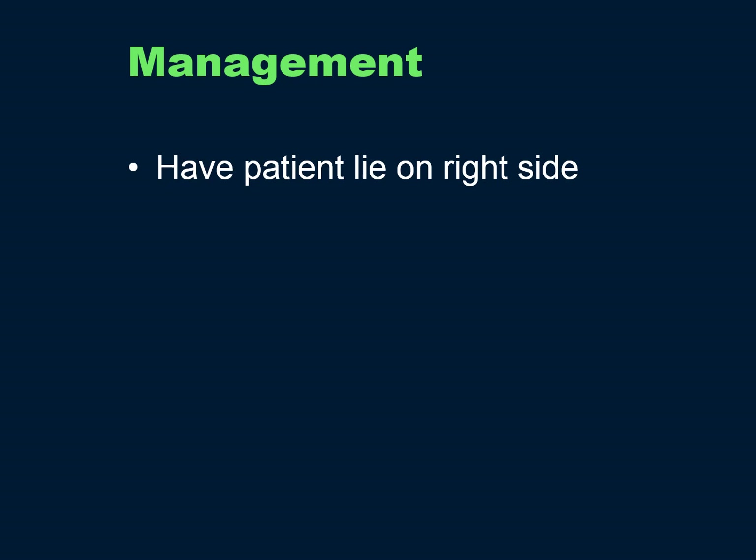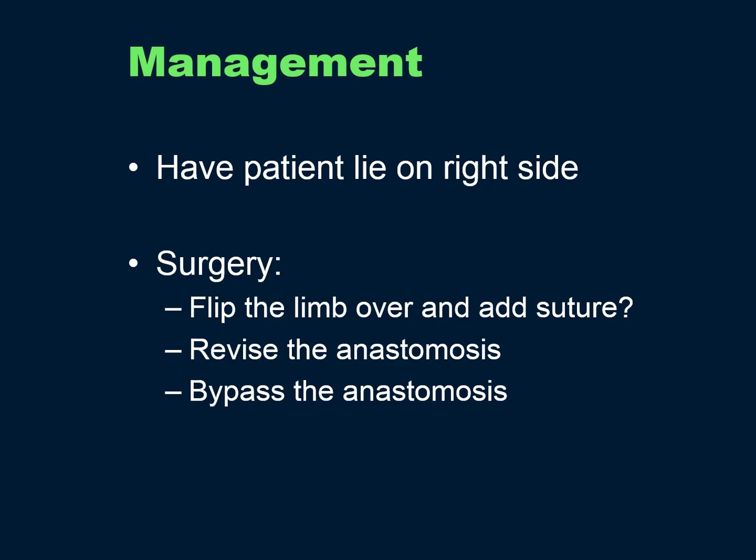Management of JJ kinks — you won't find this published — but I have found that the Roux limb is supposed to lie on the patient's right. If they come in overnight and are being fluid resuscitated while we're waiting to see if they need surgery, I'll have them lay on the right side, and several times I've had the obstruction resolve. I decided to try that because sometimes I would operate and it was a 15-minute procedure where I just flipped the limb where it had kinked, perhaps added one suture, perhaps not. If there's a persistent or high-grade stricture at the JJ, you may need to revise or bypass it.